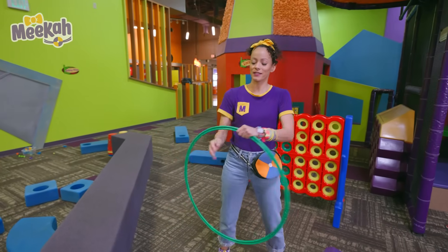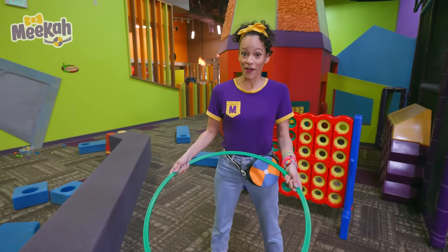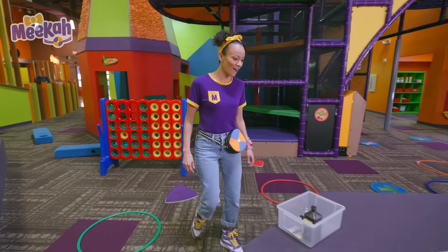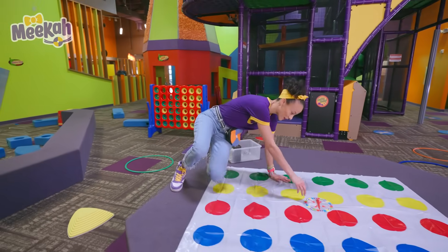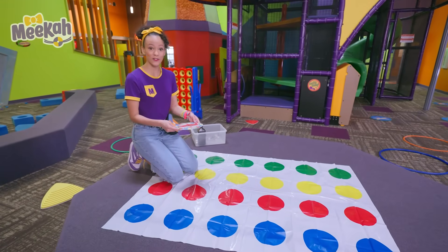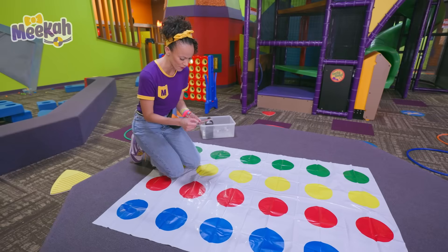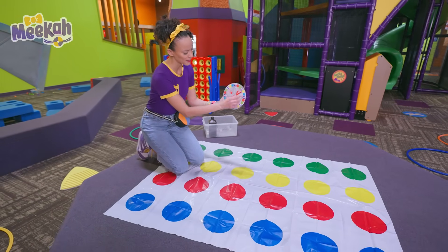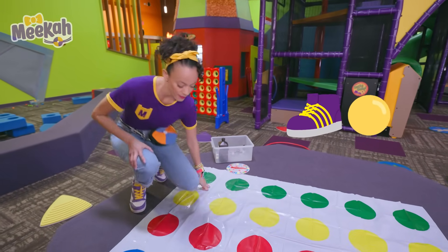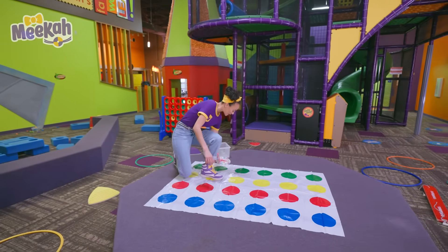This is not something that we need for our science experiment — fun, though! Oh, this is a really cool game. Look, you have a spinner and it tells you where to put your body on the dots. Left foot yellow — see? Left foot yellow. Let's see if I can do one more turn. This is left hand green.